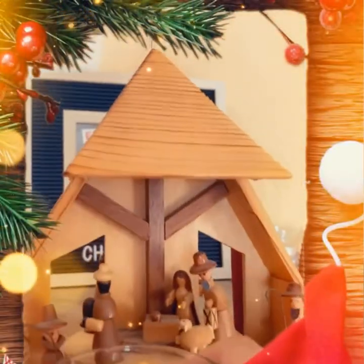Before we get into that, I thought I should share with you the typical traditional decorations. Every household has a basic set of Christmas decorations that gets put out during this time of year, so I thought I'd share them with you.